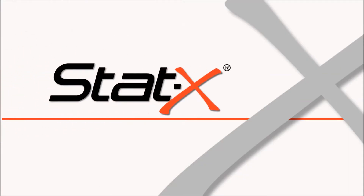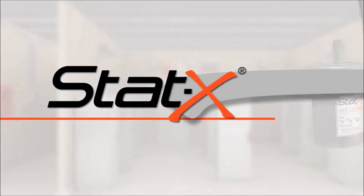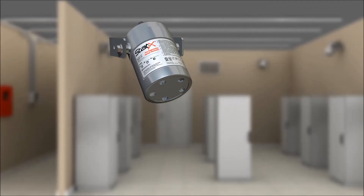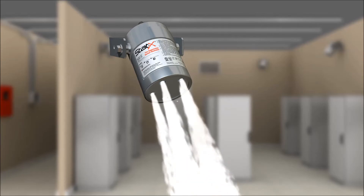STATX Condensed Aerosol Technology is the most effective and economical fire extinguishing solution currently available. STATX units consist of extremely rugged self-contained stainless steel canisters. These sealed generators contain a solid compound that, when activated, produce an ultrafine cloud of condensed aerosol which chemically extinguishes a fire without any harmful effects.